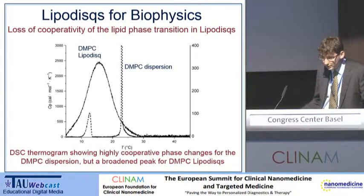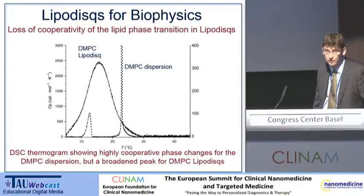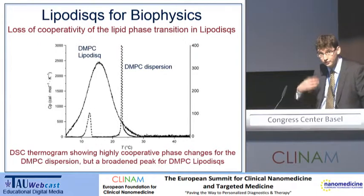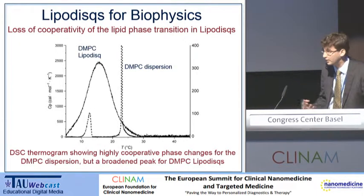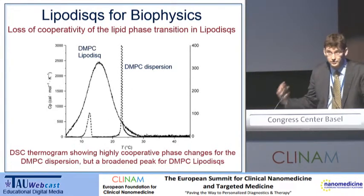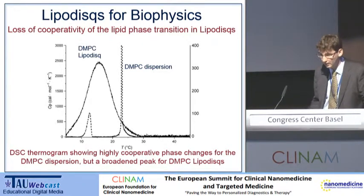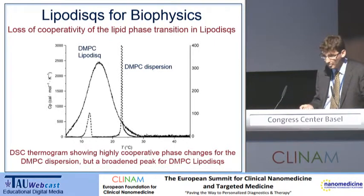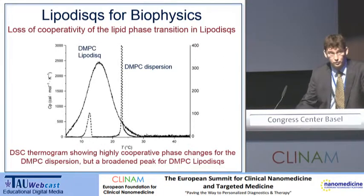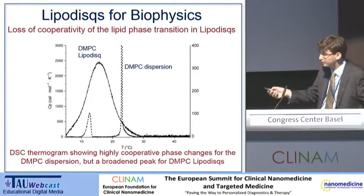What happens inside the lipidisc? That's the continuous line. In fact, what we do is we lose the cooperativity. That shouldn't be a huge surprise because we're looking at about 50 to 100 lipids per disc. In terms of the phase properties of a system of that size, it's no longer sensible to talk about phase because there are so few lipids — lipid phase is a bulk thermodynamic property. But it suggests these systems are a little more ordered than DMPC would be in a dispersion or in multiple vesicles on its own.